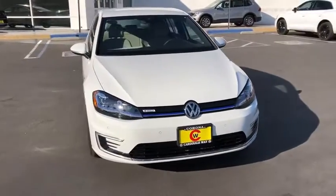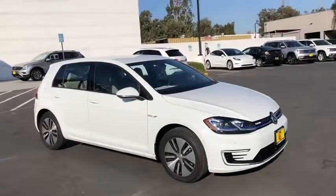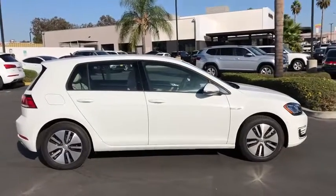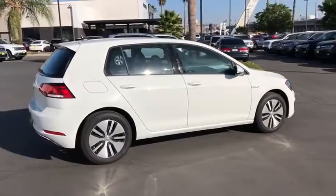Come test drive the 2019 Volkswagen eGolf. The Volkswagen eGolf is the company's first all-electric car. It maintains the spirited driving experience of internal combustion versions of the Golf. The eGolf is the best handling electric car in its class.